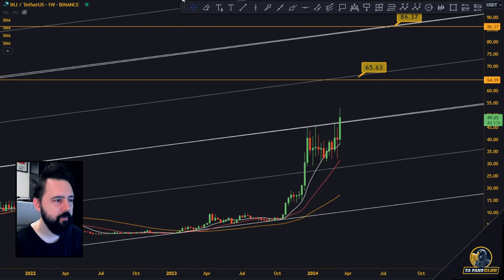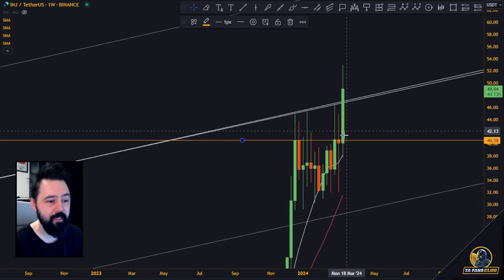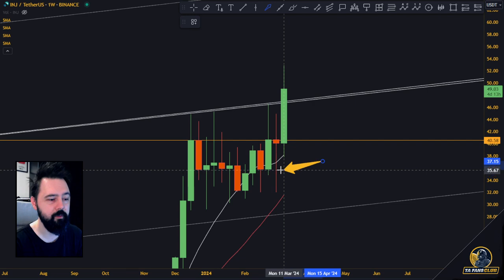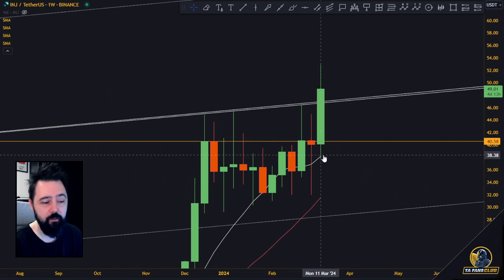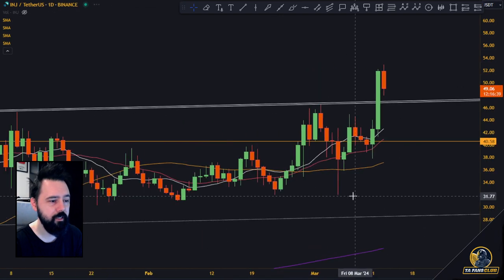On the weekly timeframe we are still above the moving averages — everything looks nice. Two weeks ago we actually managed to cross above the previous all-time high and close above it. We pulled back a little with a big wick toward downside because Bitcoin pulled back from $69K. Right now it has pulled back again to the 10 moving average and is breaking toward upside.